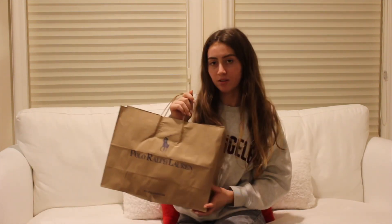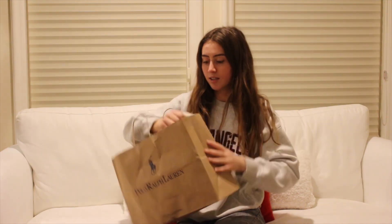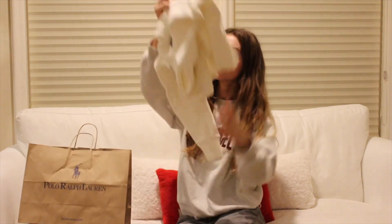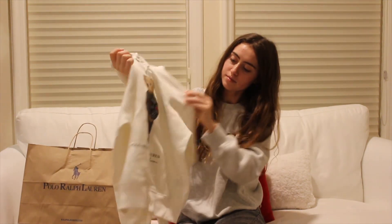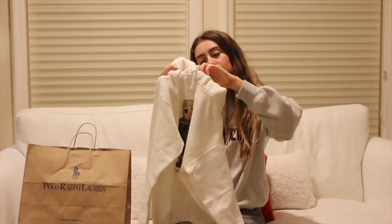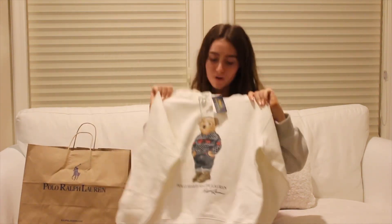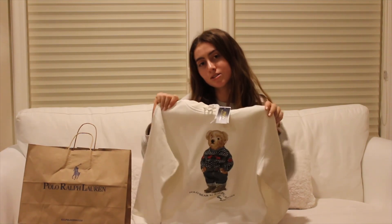The first store I got something from is Ralph Lauren Outlet. I got 25% off. I got this really cute sweatshirt. It's just a little bear and it says Polo Bear by Ralph Lauren. It's just a cute, cozy little white sweatshirt. I think it's perfect for wintertime and so adorable.